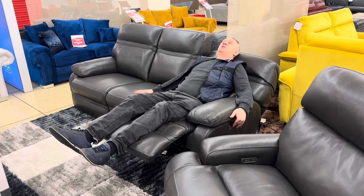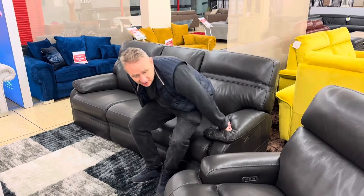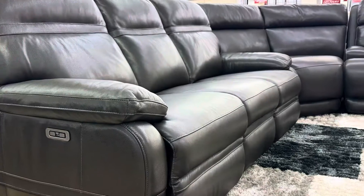This is sofa clearance entry in Nelson, to be cleared at an unbelievable discount price. I'm 6 foot 3 and that is absolutely one of the most comfortable suites I've ever sat in.